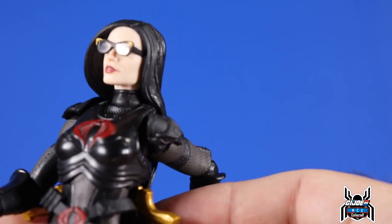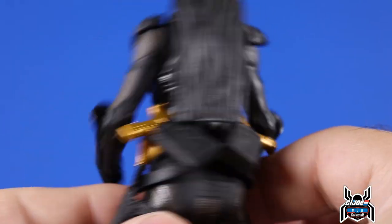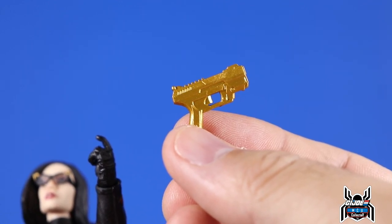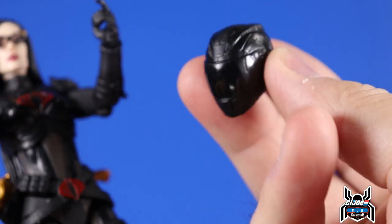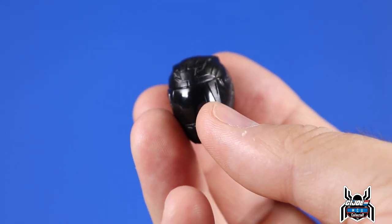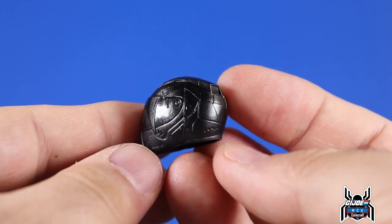We get two holsters for her guns — she comes with two hand pistols that are quite nice. They are both the exact same sculpt done in gold paint, and they look really good. She also comes with a bike helmet alternate head that reminds me of a Power Rangers helmet. It's done in a glossy black visor with a matte finish on the rest of the helmet. It has a snake design — you can see the tooth and fangs of the snake — that is really cool.